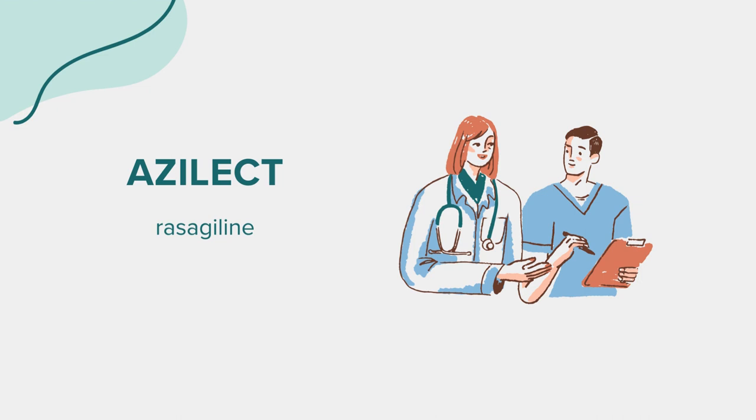Welcome to our informative session on Azalect, a medication primarily used in the management of Parkinson's disease. Azalect, known generically as rasagiline, is an integral part of Parkinson's disease treatment. This discussion is designed for educational purposes, and it's crucial to consult a medical professional for personalized health advice.